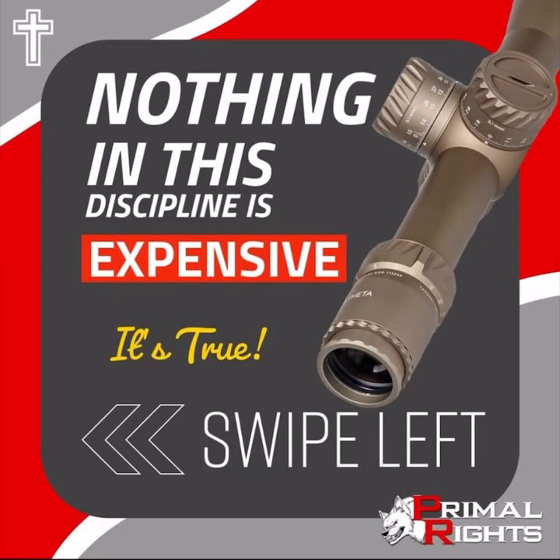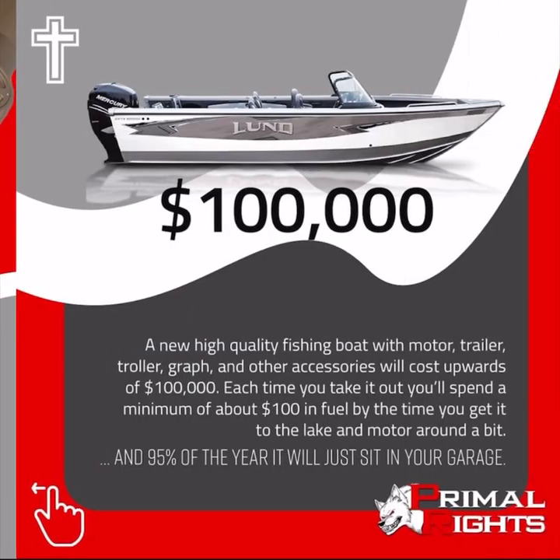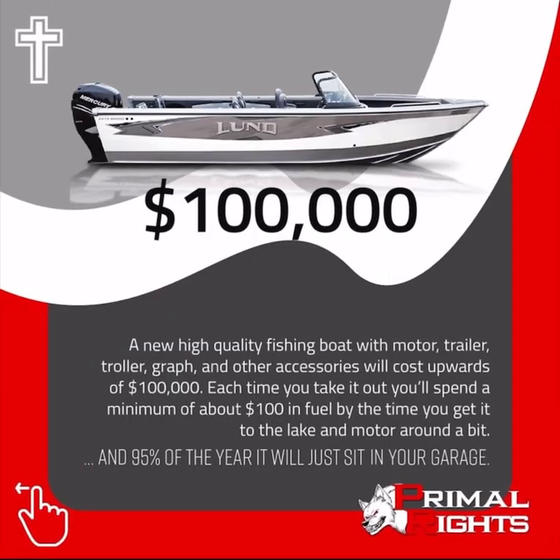Nothing in this discipline is expensive, and it's true. A new high-quality fishing boat with motor, trailer, troller, graph, and other accessories will cost upwards of $100,000.